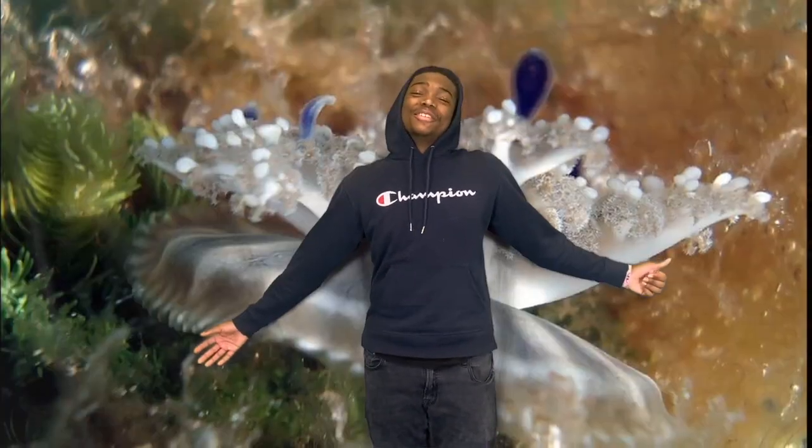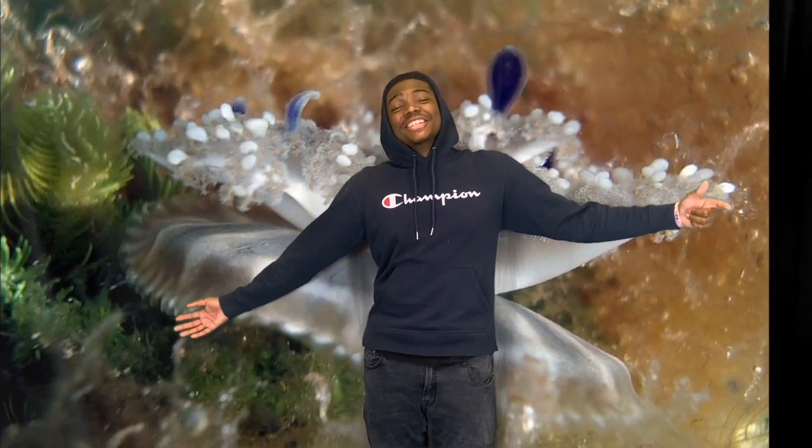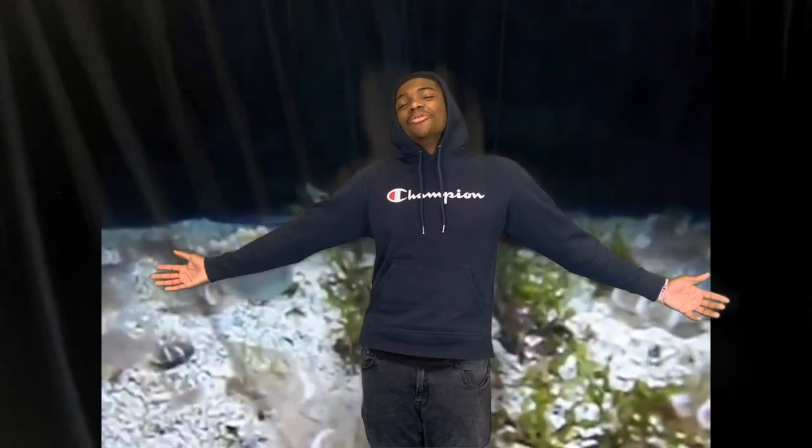There's so much stuff you can do out here. You can go scuba diving, you can go to the sea aquarium, hit the beach, maybe go to the museum. It's a whole lot.